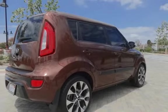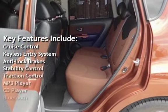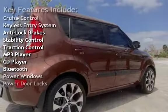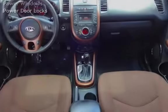Key features include cruise control, keyless entry, anti-lock brakes, stability control, traction control, MP3 player, CD player, Bluetooth, power windows, and power door locks.